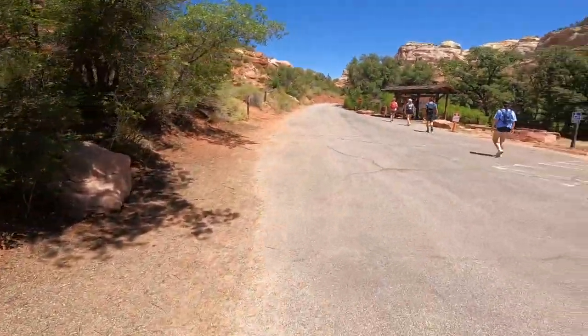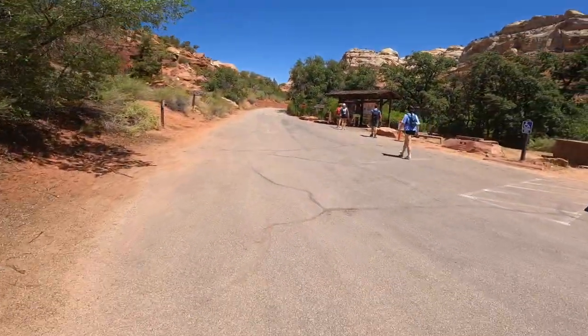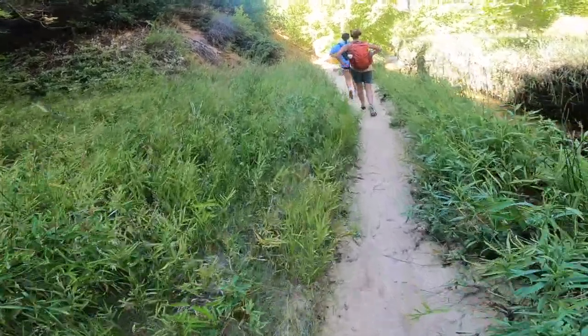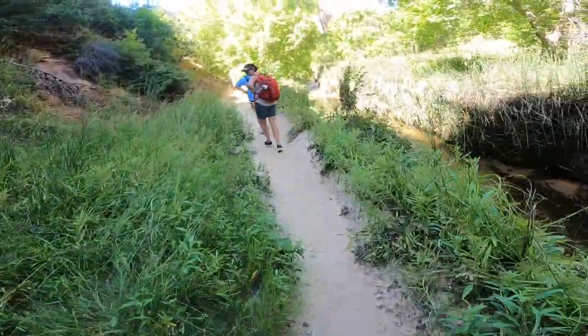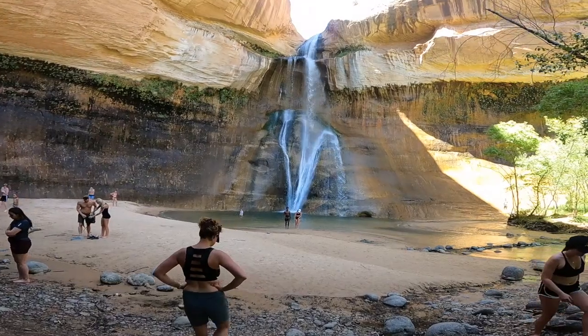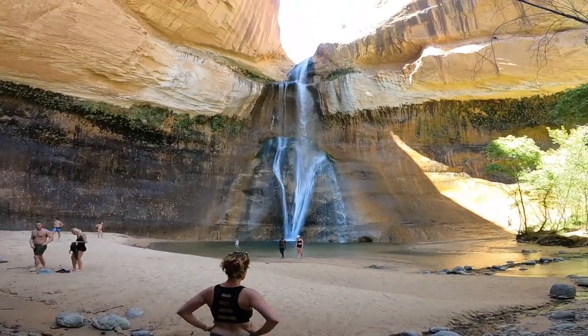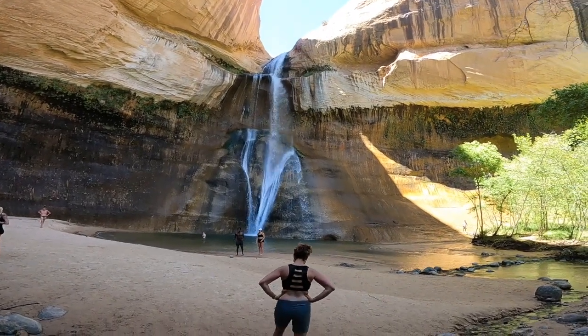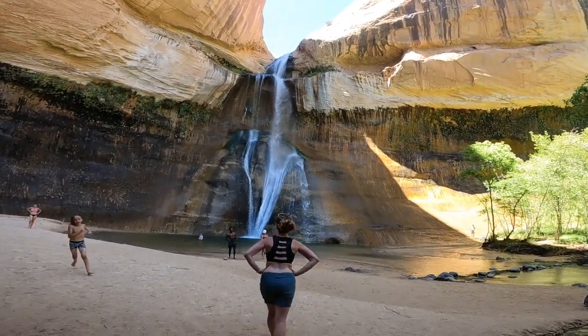After we left Zion, we went to a place called Lower Creek Falls — an amazing waterfall, but it was a six-mile hike. That's what wiped us out. It was hot, and my wife sprained her ankle. Bonus tip: I would not recommend going to Lower Creek Falls if you're short on time. Just go straight from Zion to Bryce Canyon and enjoy it.